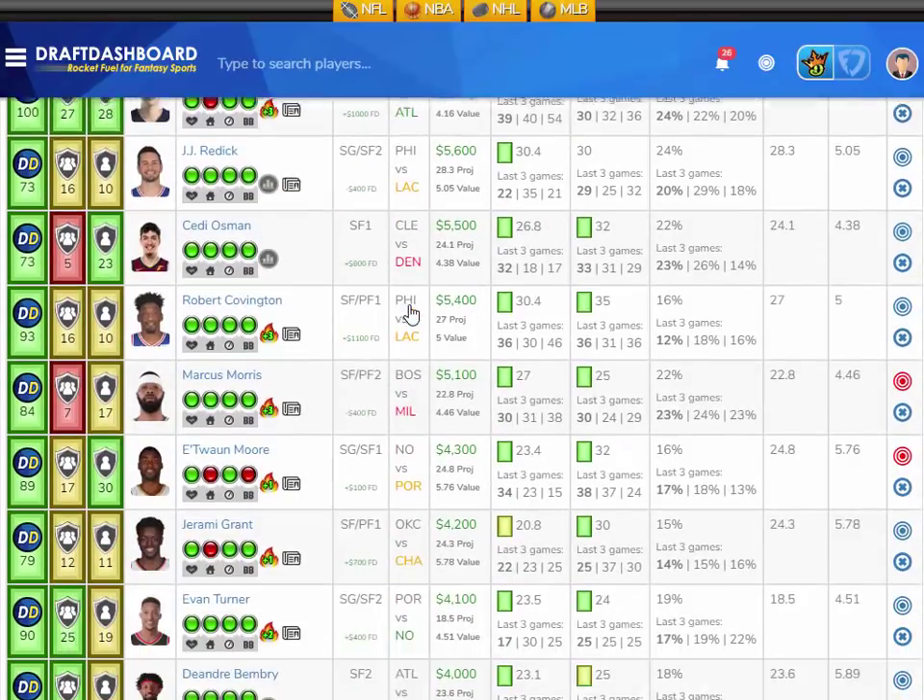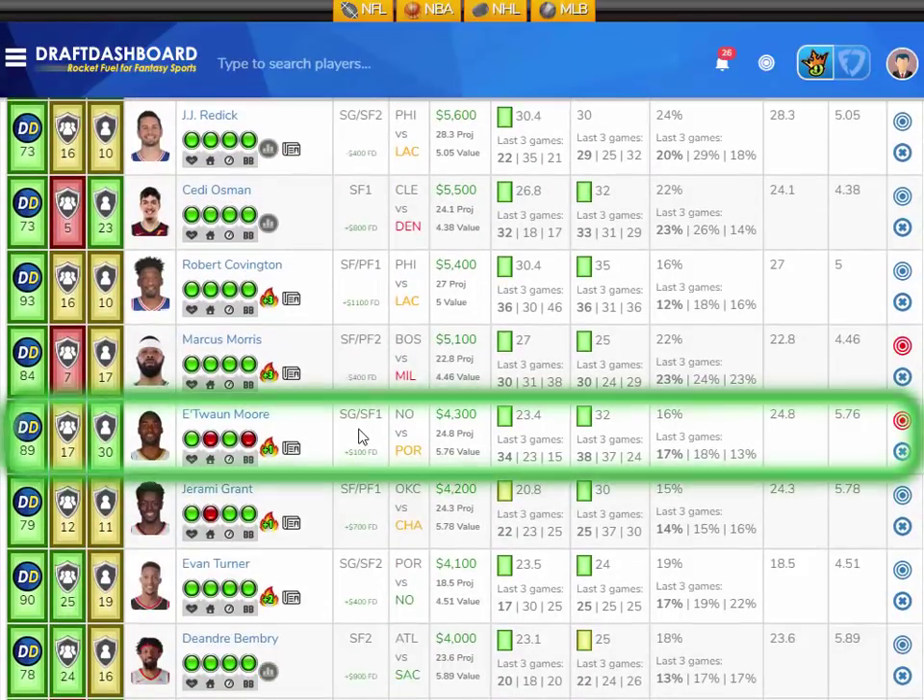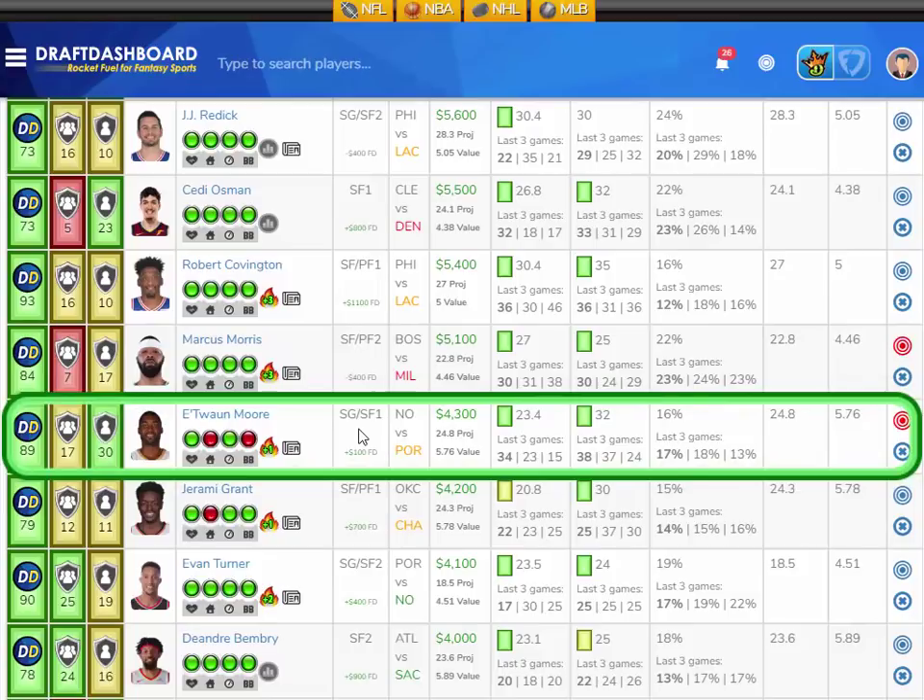Let's take a look at the small forward position. I like Antoine Moore for the New Orleans Pelicans versus the Portland Trailblazers, who give up the absolute most fantasy points to opposing small forwards. Antoine Moore has scored 34, 23, and 15 fantasy points in his last three games, averaging 23.4 fantasy points per game on the season in an average of 32 minutes per game. Antoine Moore is really coming into his own — he always seems to be on the floor getting rebounds, scoring, and now hitting the three ball.